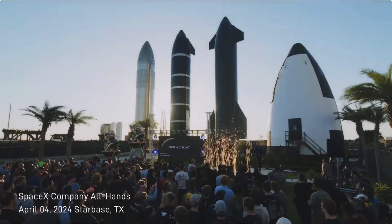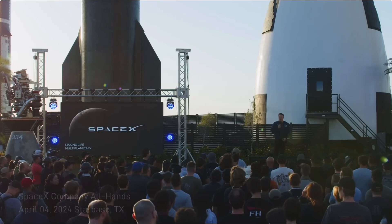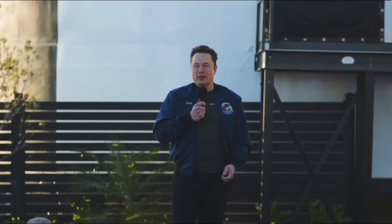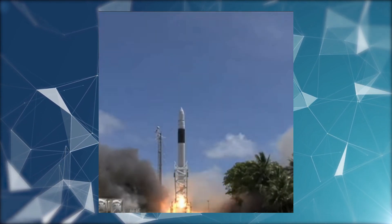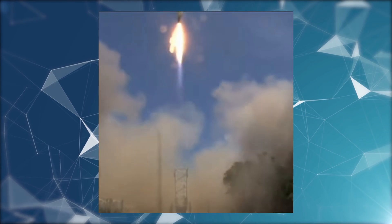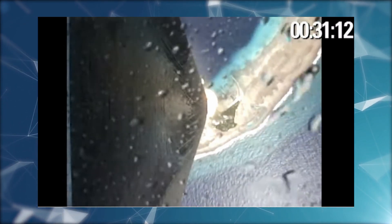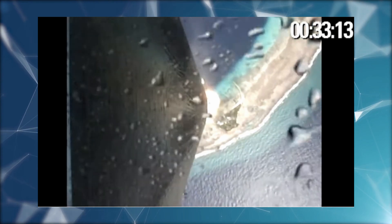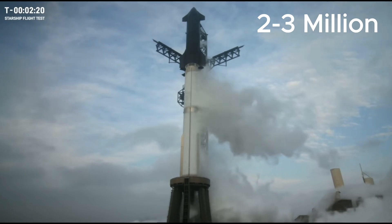During his address, Elon Musk emphasized the critical need for cost reduction in space travel. He boldly asserted that the upcoming Starship V3 will boast launch expenses lower than even the Falcon 1, SpaceX's smaller launch vehicle. Back when it was in operation, it used to cost around $7 million per launch to send a tiny 200 kilograms of payload into orbit. Musk projected a further reduction to a mere $2 to $3 million, with fuel and maintenance costs taking center stage.